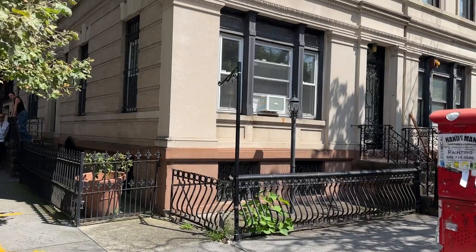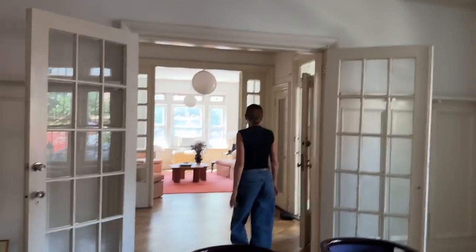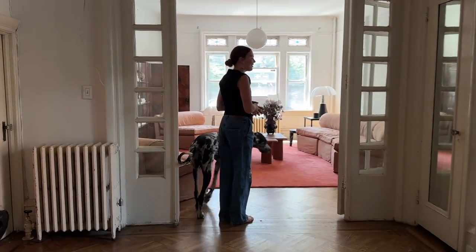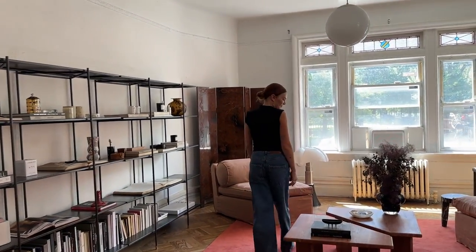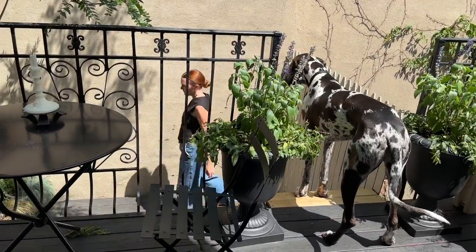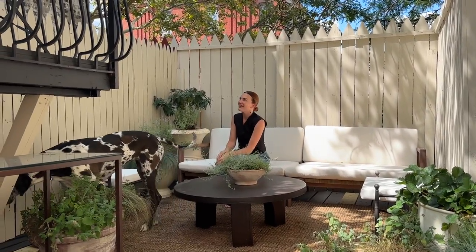My husband and I bought this limestone townhouse in Brooklyn, New York in April of this year, so we've been in it about four or five months now. We had just finished renovating a house in upstate New York in Hudson, ended up selling that, and started looking for a project and home in Brooklyn because we wanted to be back in the city. We looked at a ton of traditional brownstones and realized pretty quickly that the renovation was going to be a bit too much to tackle financially, so we started looking for a home that needed cosmetic updates. We also really loved the idea of owning something a bit different than a brownstone.